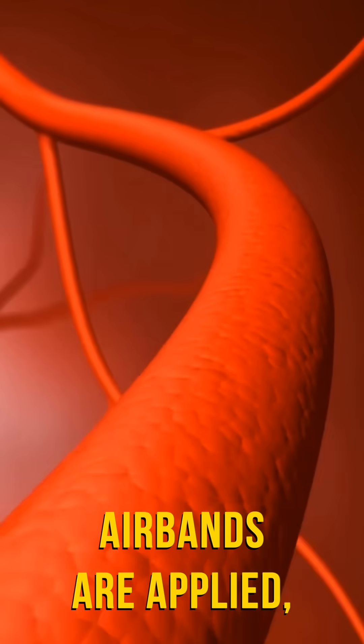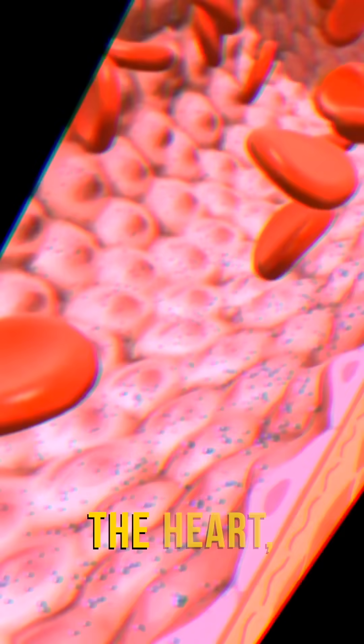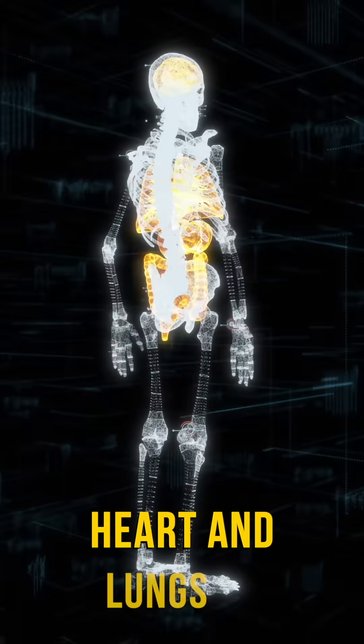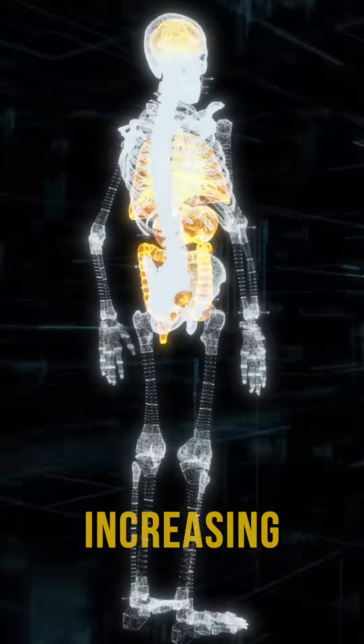When the Katsu airbands are applied, they incrementally slow the blood returning to the heart, creating temporary pooling in the veins. This prompts your heart and lungs to work harder, increasing circulation even at rest or with minimal exercise.